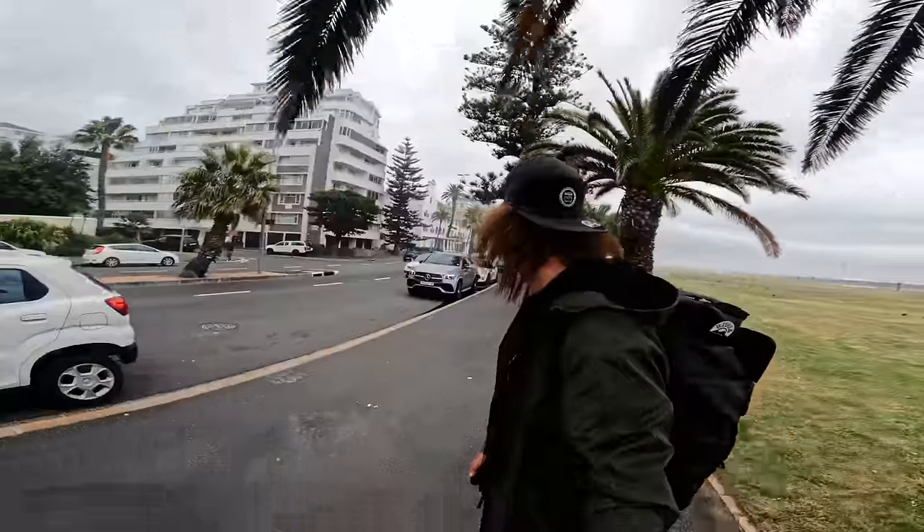Right now we are living in a pretty interesting time in terms of the type of content people are consuming online. With TikTok, YouTube Shorts, and Instagram Reels, it seems pretty obvious that short-form vertical video content is just king right now. Honestly, it kind of feels like we're living in Vine version 2.